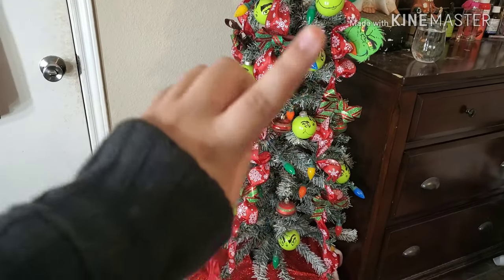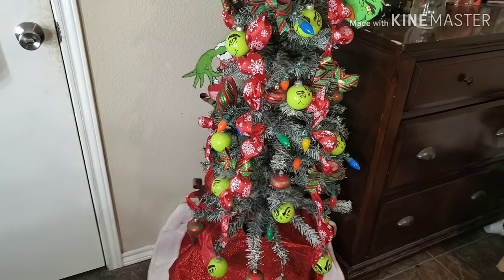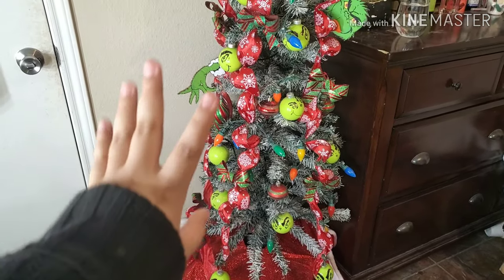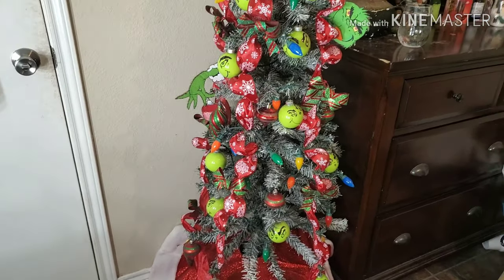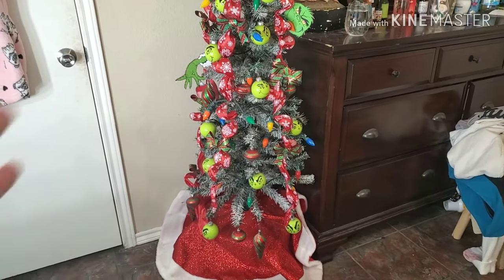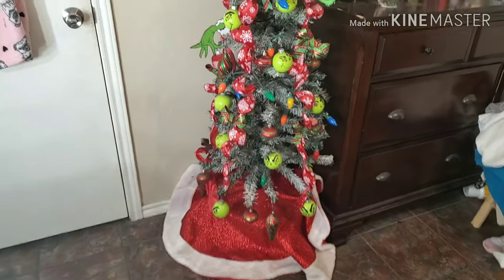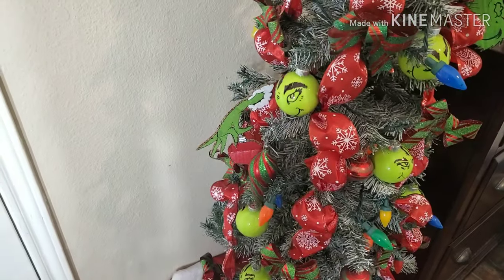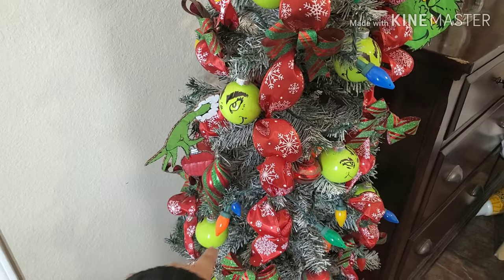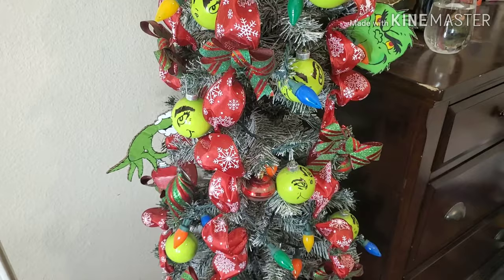The Christmas tree is from Dollar General. They actually had a special where if you buy $15 of Christmas items, they take off $5. So I bought the Christmas tree for $10 and the skirt for $5 — total was $15, so it's like I got the skirt for free. I put in some snowflake ribbons, which are from Dollar Tree — I just had to buy two.